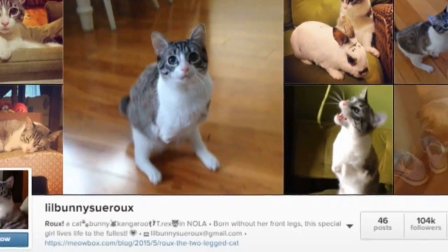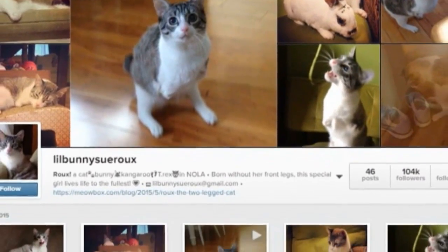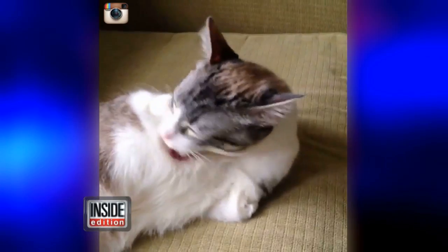Roo has become an internet celebrity with over 100,000 Instagram followers. And we think it's truly amazing how active she is with only two legs.